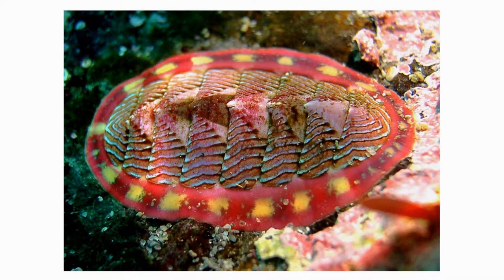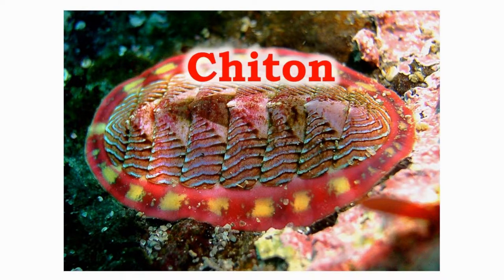The chitons are also called sea cradles or coated male shells, and are sea mollusks. They use their rock tongue on their ventral side to scrape food from the sea floor.